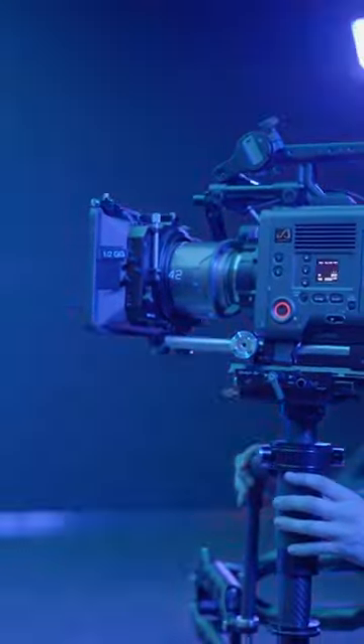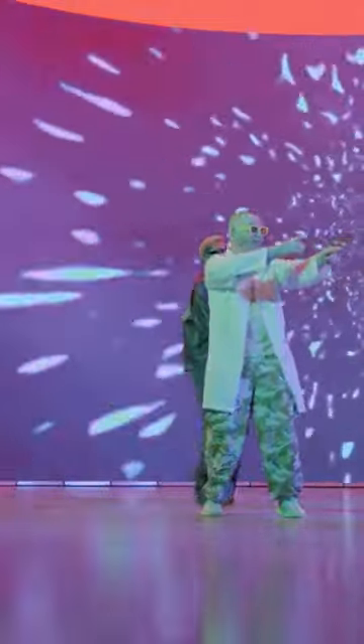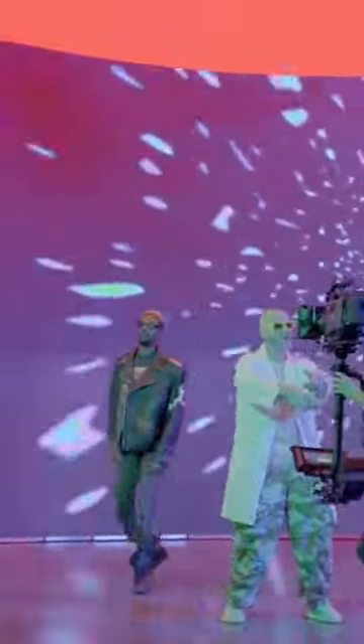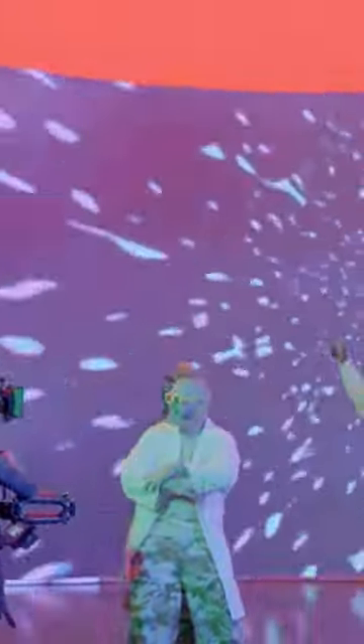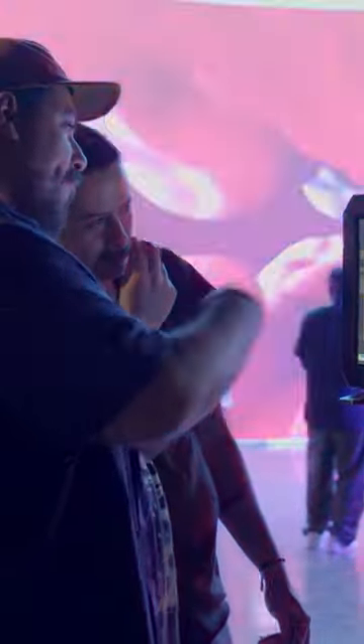The image out of the Venice 2 is amazing. I feel like you could just kind of point it at anything and it makes it beautiful. It's just an incredible, incredible image. Sony has done a fantastic job on that camera.